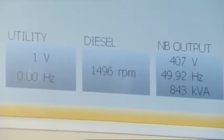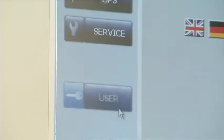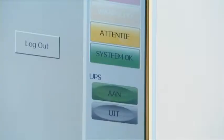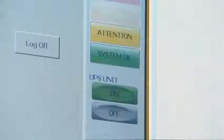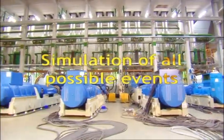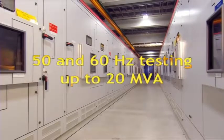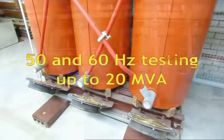High-tech Power Protection has its own test field where we can do live simulations of events that can occur during live operation. Our test field is the biggest and most advanced in the world, with eight test stands and high flexibility to simulate all possible events.